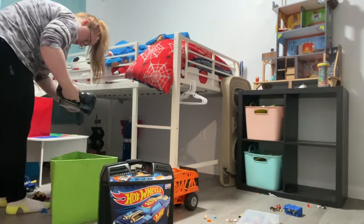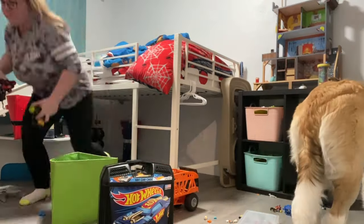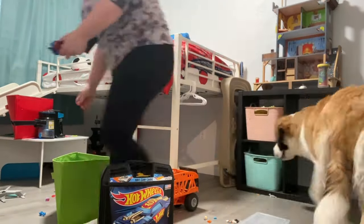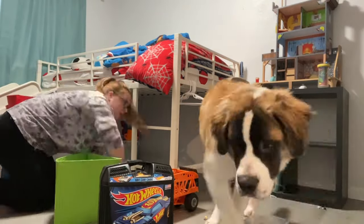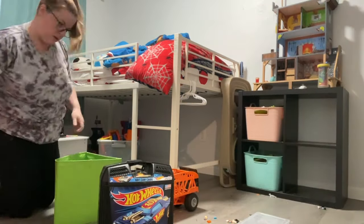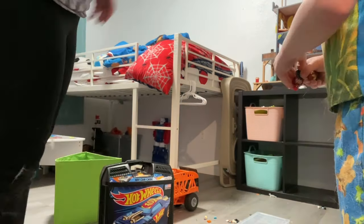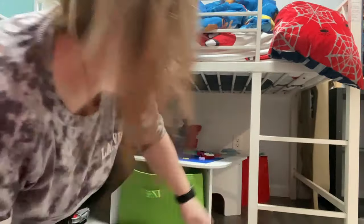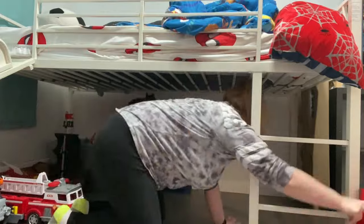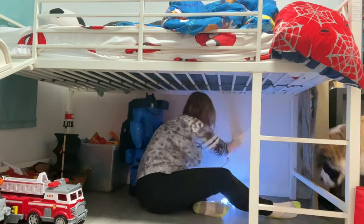My puppy Lizzie is a St. Bernard. She is seven months old and she is making an appearance — she likes to follow me around. On Fridays, my son goes to my mother-in-law's and my daughter is in school, so that's my day that I clean and the day I mentally know I'm going to put effort into the house. But as you can see, my son is home — he's running around, trying to help, interested in what I'm doing, and it is making it very hard.